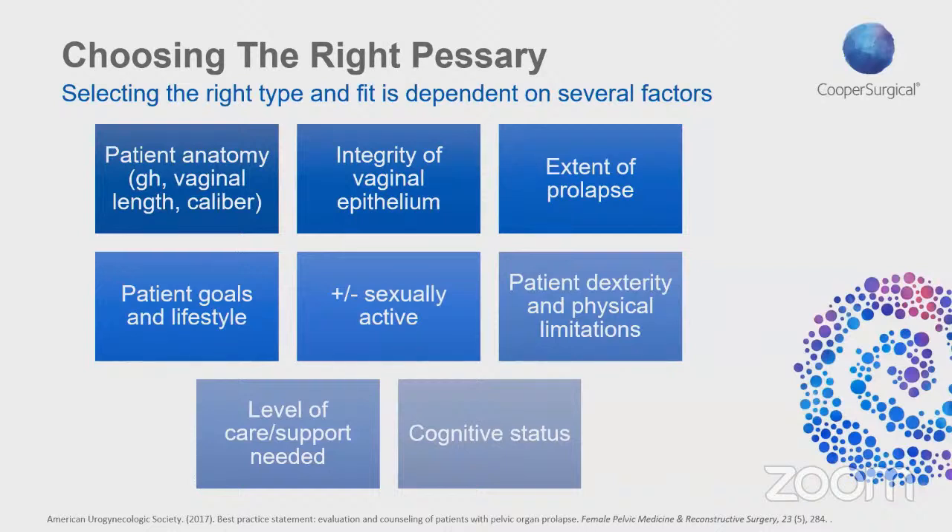Think about whether sending a patient back to a nursing home with a pessary is appropriate, since skilled nursing staff may not feel comfortable managing it. Consider whether any of these factors would negatively outweigh the benefit of the pessary. All of these considerations should guide your choice of pessary type and help determine what their follow-up schedule should look like after insertion. Some patients you may want to see more frequently; others you can extend the interval. It's all about setting them up for successful outcomes and improving quality of life.